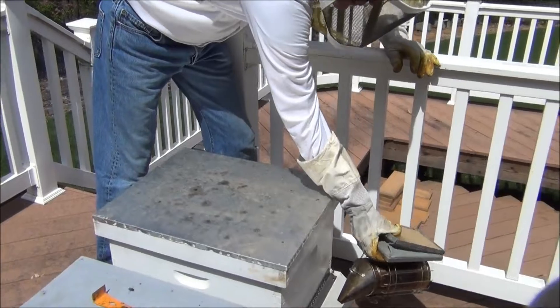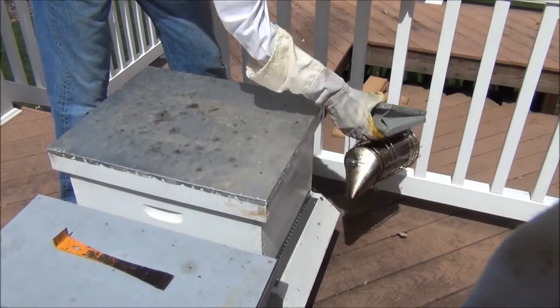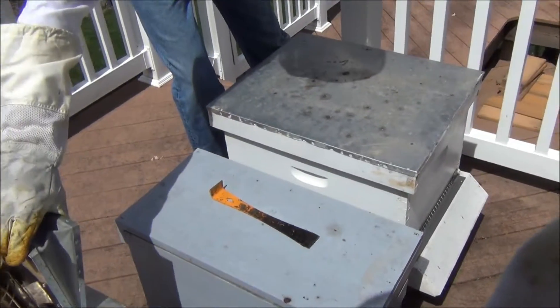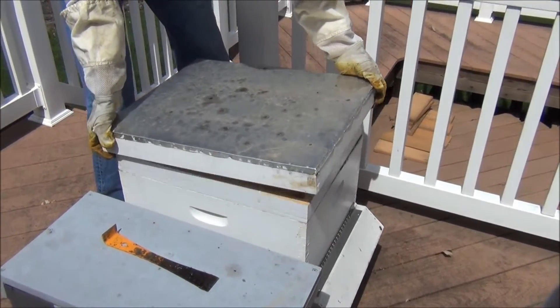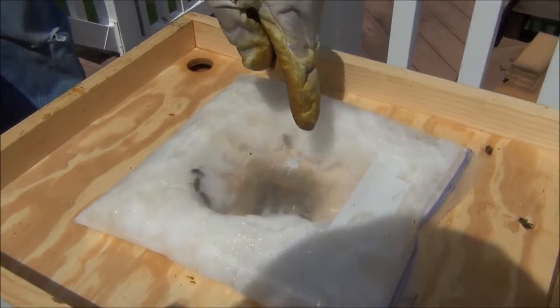I always give them a little bit of smoke. My smoker's been burning for a while, so there's not too much left in there. Right underneath this there's a feeder, and you'll be able to see how much the bees have eaten. This was solid, and the bees have come up through the hole in the middle and eaten their way out.